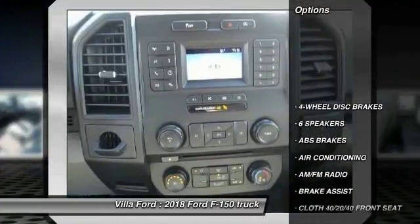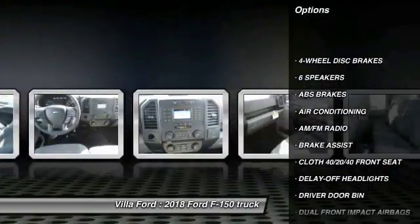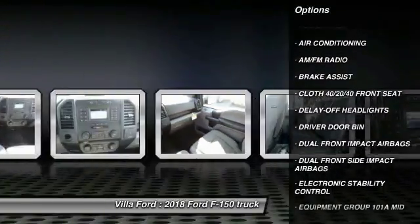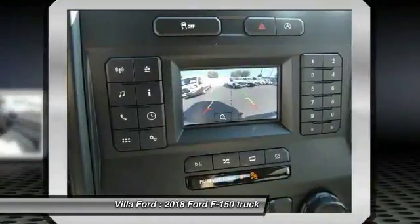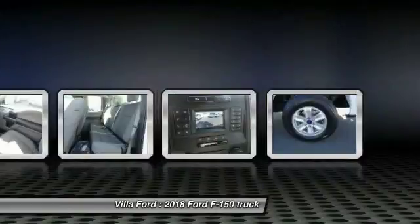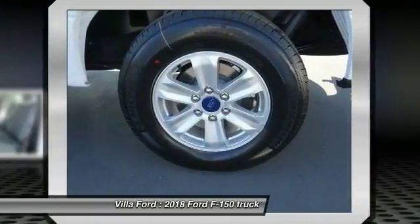Here are some of this vehicle's great options: traction control, air conditioning, dual airbags, power steering, four-wheel disc brakes, electronic stability control, brake assist, tachometer, tilt steering wheel, and passenger vanity mirror.